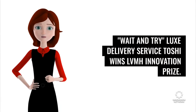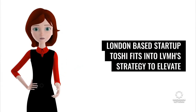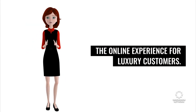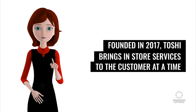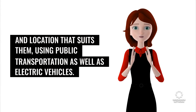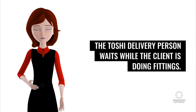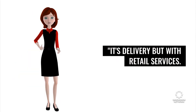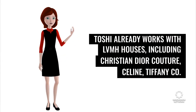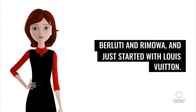Wait-and-try luxury delivery service Toshi wins the LVMH Innovation Prize. London-based startup Toshi fits into LVMH's strategy to elevate the online experience for luxury customers. Founded in 2017, Toshi brings in-store services to the customer at a time and location that suits them, using public transportation as well as electric vehicles. Through its wait-and-try service, the Toshi delivery person waits while the client is doing fittings — it's delivery but with retail services. Toshi already works with LVMH houses including Christian Dior Couture, Celine, Tiffany & Company, Berluti, and Ramoa, and just started with Louis Vuitton.